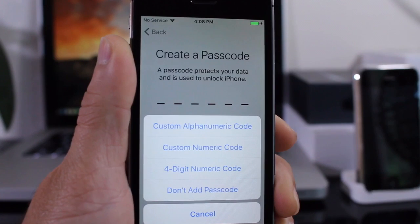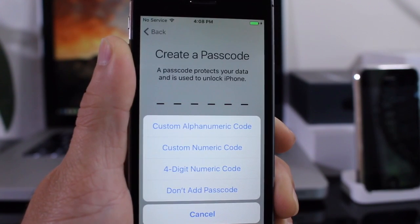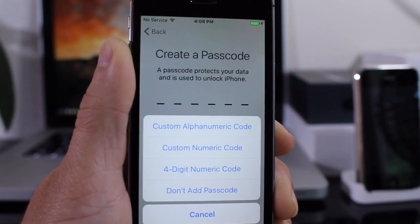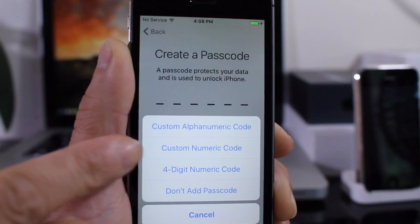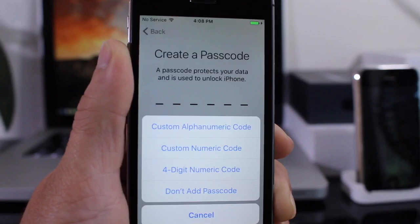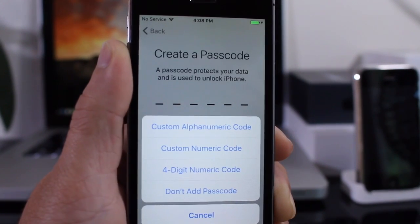When first restoring the iPhone to iOS 9 and going through the setup process, it offered custom passcode lock options for the lock screen instead of just the regular four-digit passcode. You can choose a custom numeric code, the standard four-digit code, or a custom alphanumeric code. A welcome addition and security improvement for iOS 9.